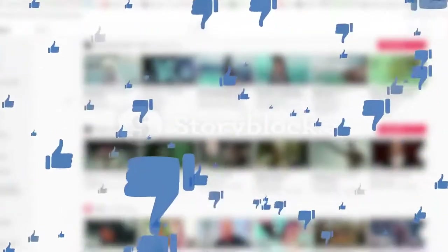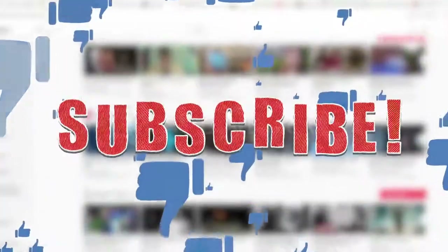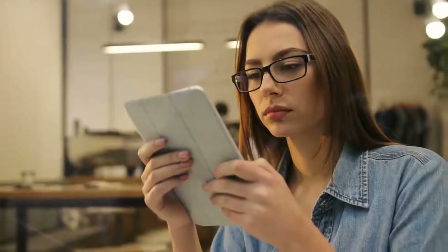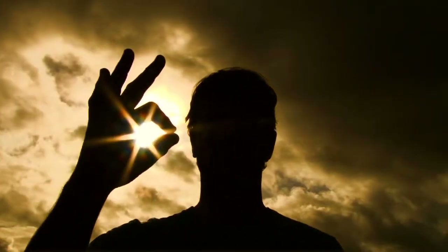All right guys, this was our video for today. If you find this video helpful, then like the video. If you're coming to our channel for the first time, hit the subscribe button for our amazing upcoming videos. Be sure to check out the links in the description for the updated price of all products discussed in this video. Hope you have a great day and see you soon in the next video.